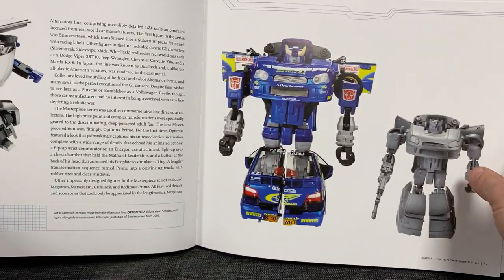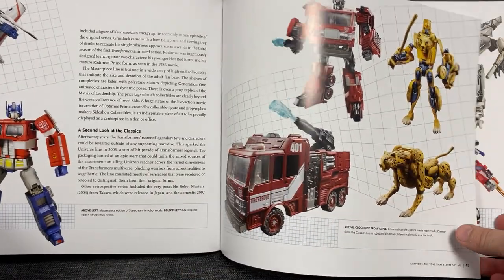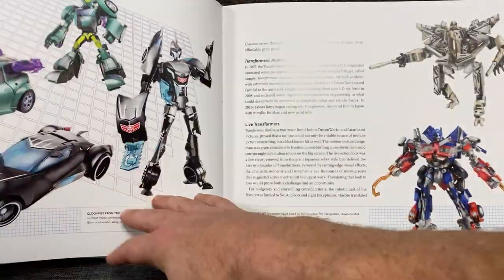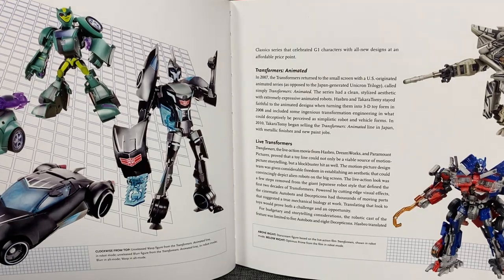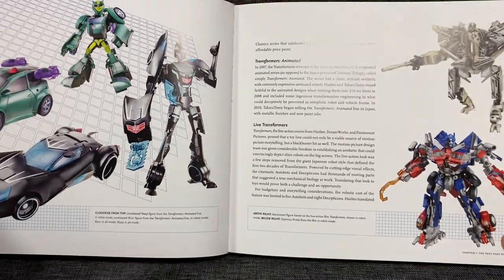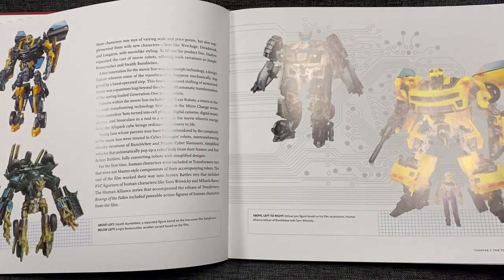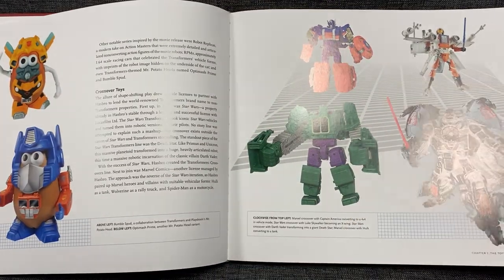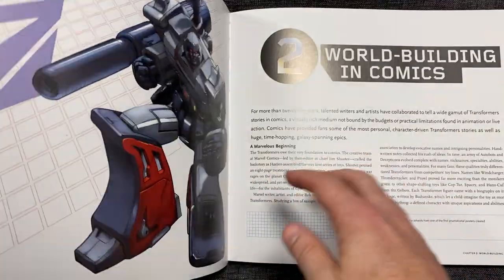On to Binaltech and Alternators - I'm going to be doing videos on them soon. Masterpiece, Henkei variants of Inferno there, slightly different paint jobs, just the Japanese versions. You can see it's going through all the things in chronological order, so we're up to Animated and then live-action Transformers movie figures there. Let's just skip through the rest of this - crossovers, the Potato Heads, Marvels, Star Wars, loads of crossovers.